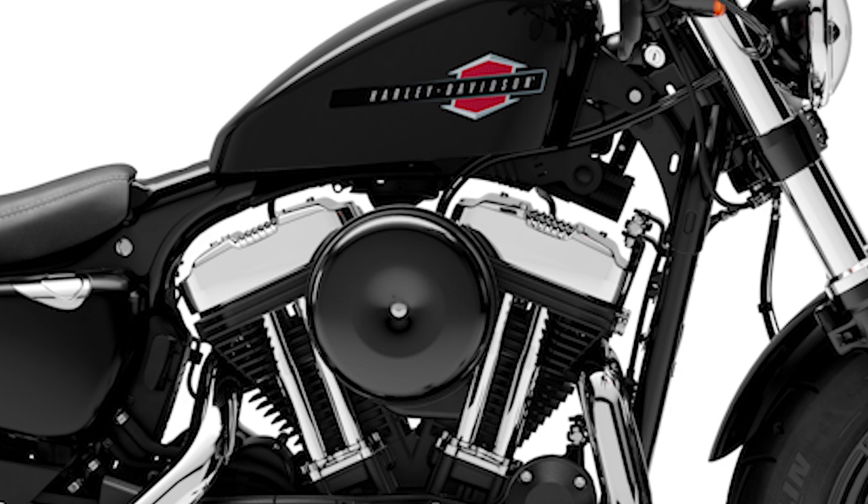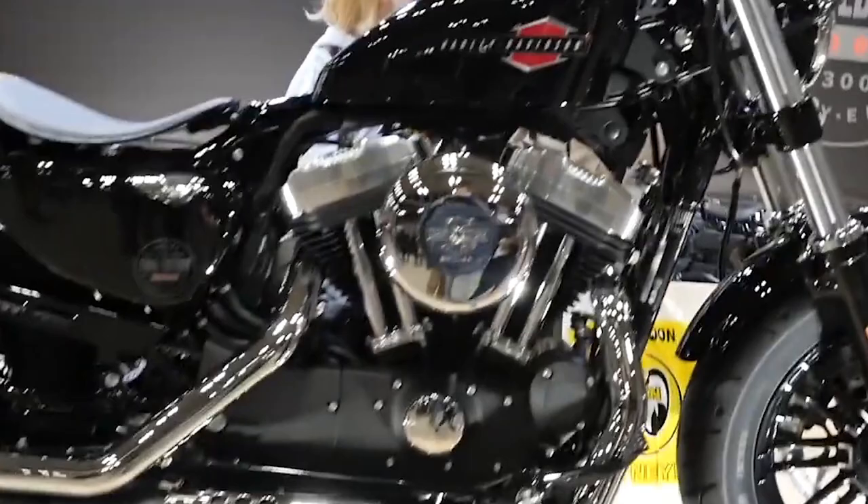Number seven: Air cleaner. The stock air cleaner in 2021 was very plain — just a painted air cleaner. It is pretty noticeable in this picture that the new Final Edition gets an upgraded chrome version with the bar and shield on it for a more premium look.